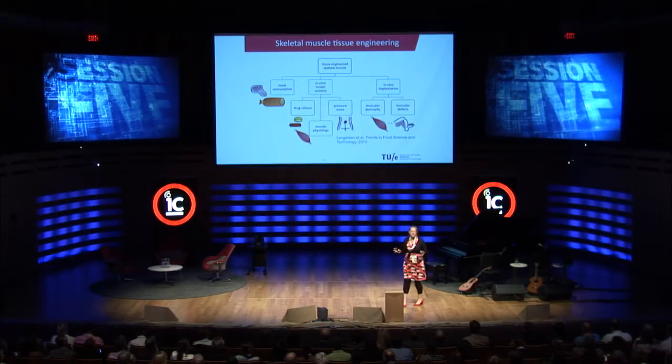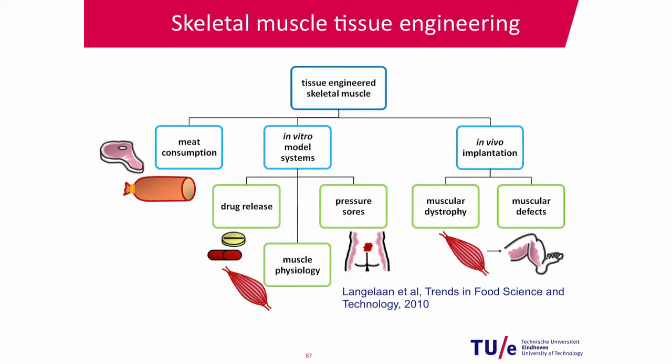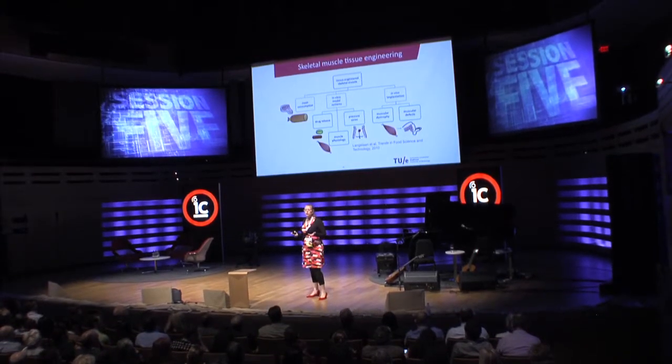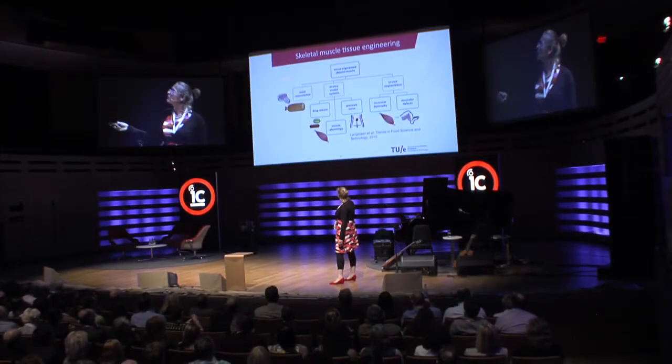In a nutshell, tissue engineering of meat — making muscle in a laboratory — is in principle for different applications. Today I'll talk about meat consumption. But other applications I'm working on are clinical: making muscle tissue to help patients who have suffered from muscle loss due to surgery, tumor removal, or accidents. Also for patients with muscle diseases, and to use it in the laboratory to test drugs or study disease — saving the use of a lot of animals in our studies.